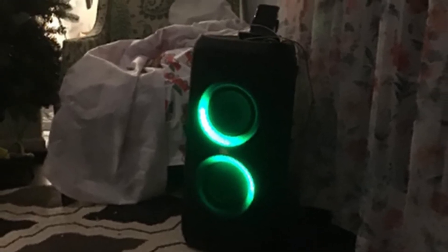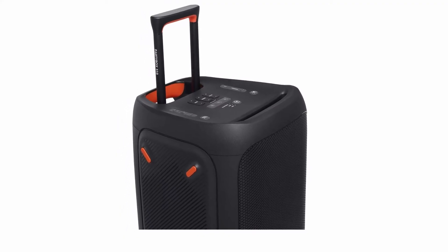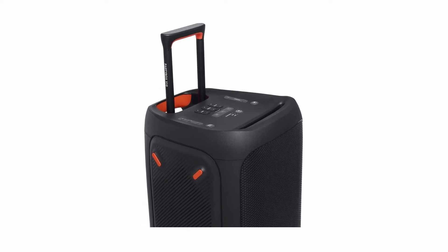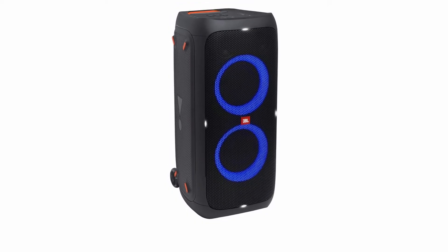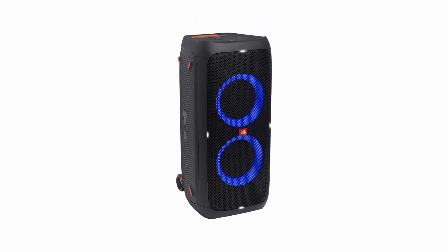Customizable settings let you pick a mood-matching light display. The Party Box 310 is built a bit like a rolling suitcase, with a telescopic handle and built-in wheels. It's transportable, but still weighs about 40 pounds and measures 12.8 x 27 x 14.5 inches, so it's a serious piece of equipment. The Party Box has an IPX4 rating, which means it can withstand splashes and spills and won't get ruined by an unexpected rain shower.